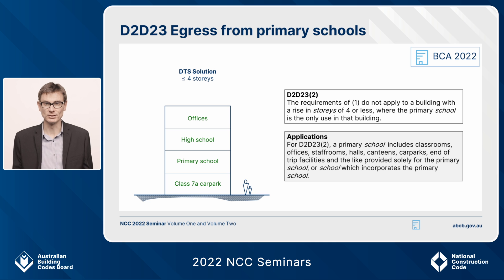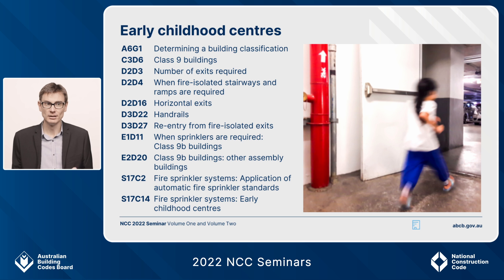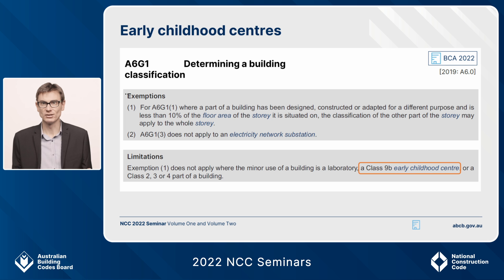That's the new primary school provision, requiring performance solutions for large or difficult-to-egress primary schools. Now I mentioned we took early childhood centres out of D118 and replaced them with primary schools. We'll now cover the additional deemed-to-satisfy provisions for early childhood centres. There are many amended provisions; I want to zoom in on A6G1, part of the governing requirements, which applies to all early childhood centres in mixed-use buildings.